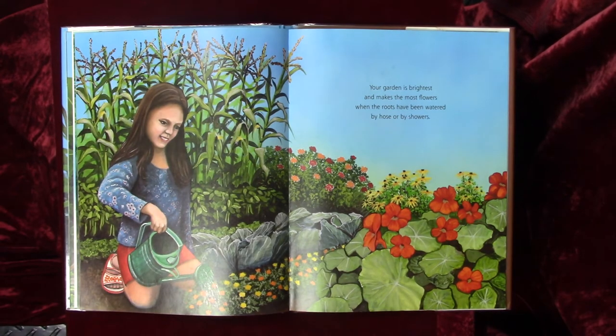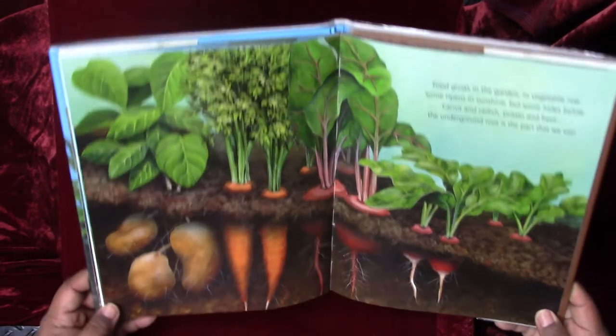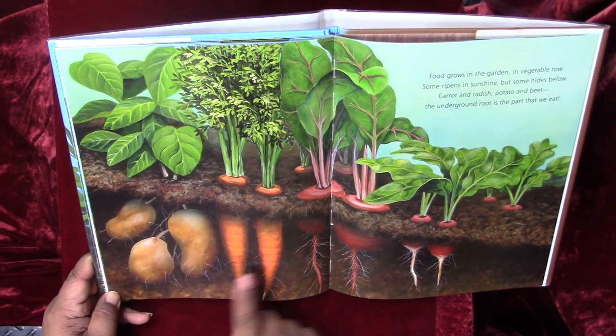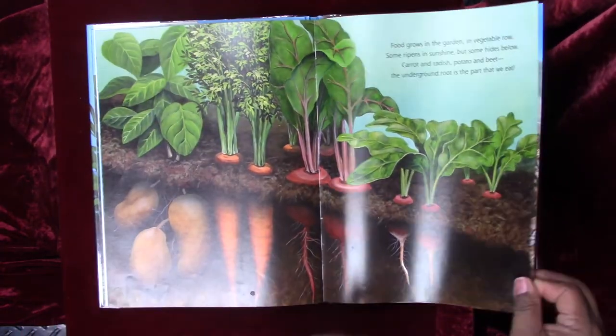Your garden is brightest and makes the most flowers when the roots have been watered by hose or by showers. Food grows in the garden in vegetable rows. Some ripens in sunshine, but some hides below. Carrot and radish, potato and beet — the underground root is the part that we eat. So friends, the root is what you eat: potatoes, carrots, beets, and radishes — those are the yum yum foods that we eat.